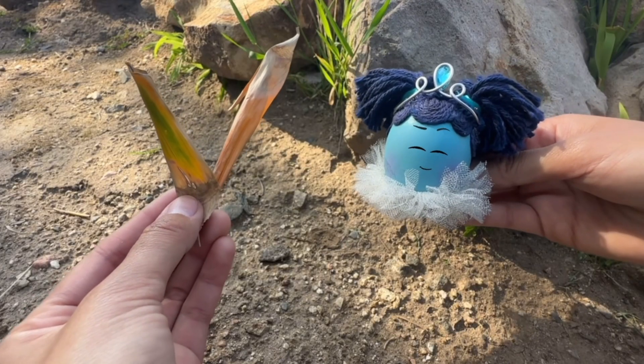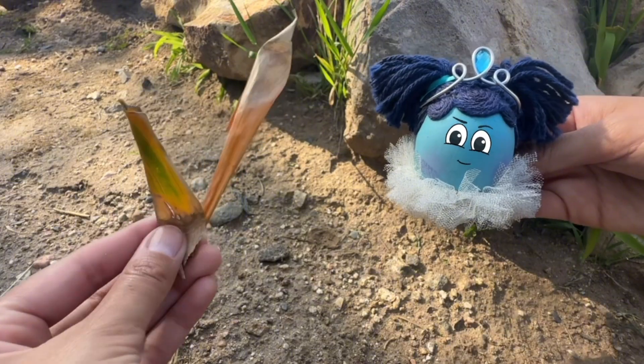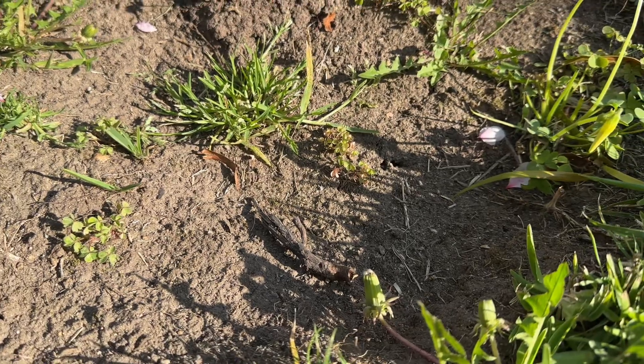These leaves used to be green when they were alive, but now they're drying out and breaking down. Do you see anything in the dirt that started decomposing?